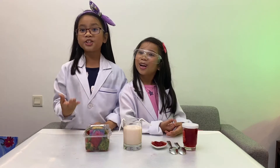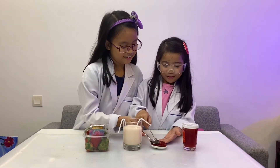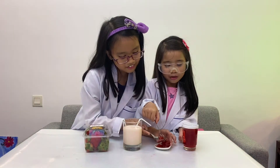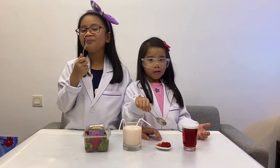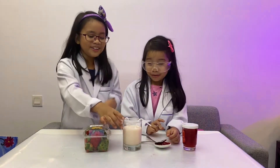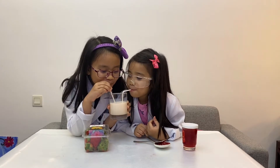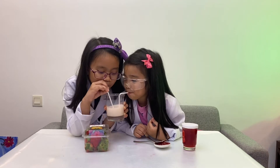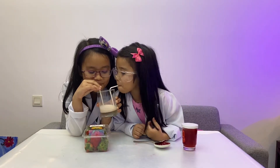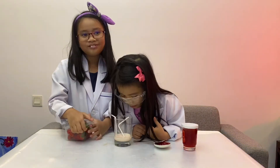Now we are going to taste and describe the flavor of these foods. Get a spoon. Let's taste. I will get this small spoon. That's sour. Sweet. Sweet. I'm done with this so I need milk. I like this one. We love tasting the milk. Let's have more.